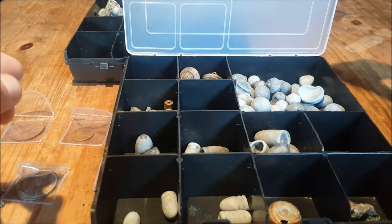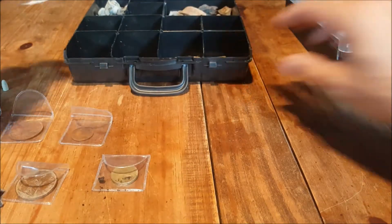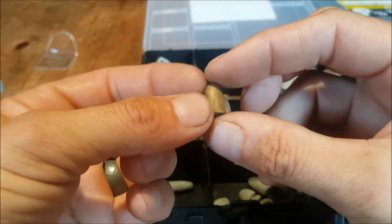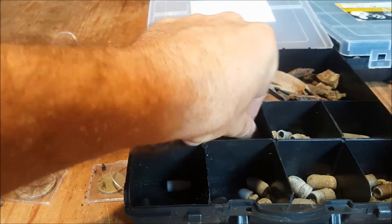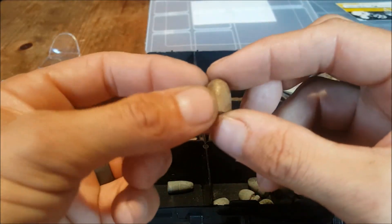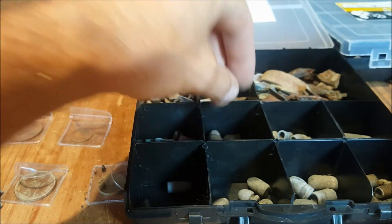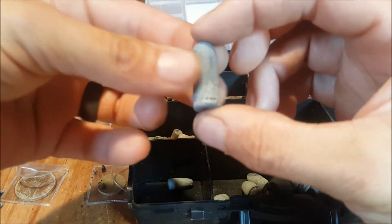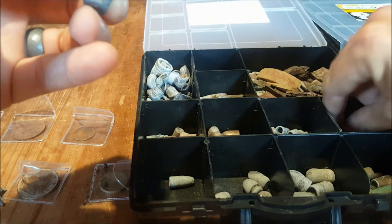Moving on — these bullets aren't as old as the others, I should imagine these are World War II, around that sort of era. Got loads of them. I've got these bullets which I think are 9mm bullet tips — please correct me if I'm wrong. Some more lead bullet tips, very old, quite a few of those.